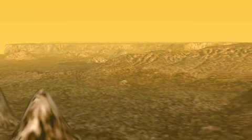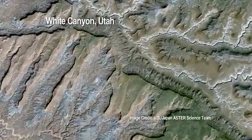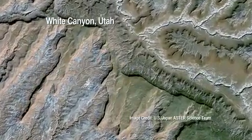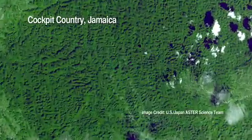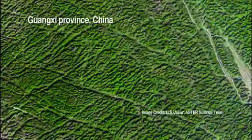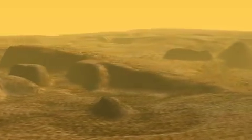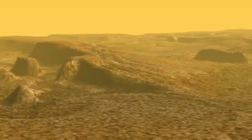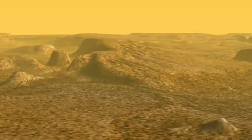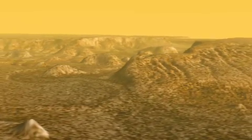This area is called Sikun Labyrinth on Titan. It's an area of karst topography very similar to the karst topography we find on Earth, especially in places like Jamaica, Puerto Rico, or China. It's an area where liquid methane here on Titan has dissolved the rocks and produced a residual landscape of just hills and valleys with no river valleys flowing through the area.